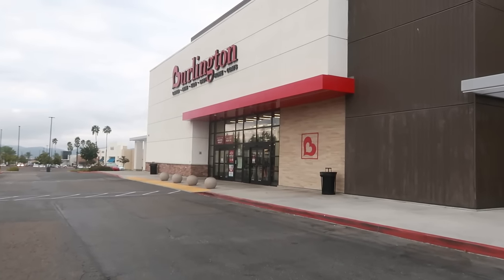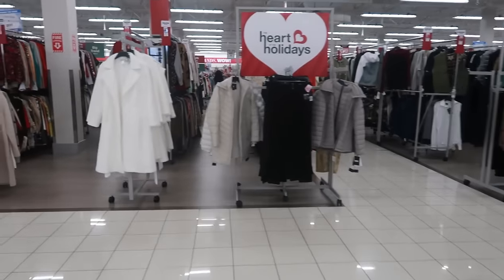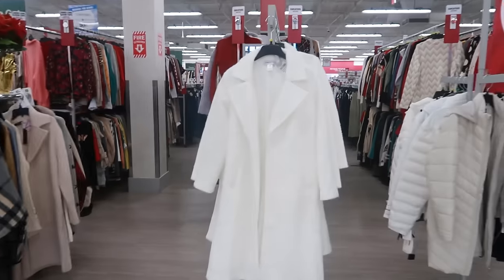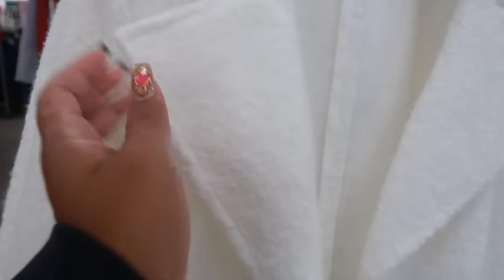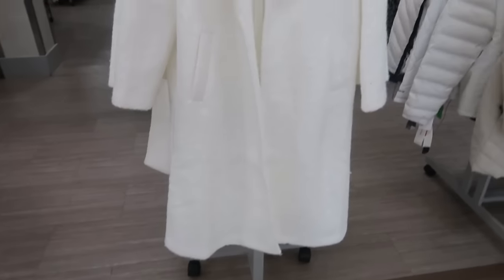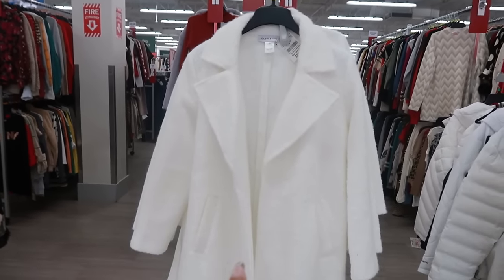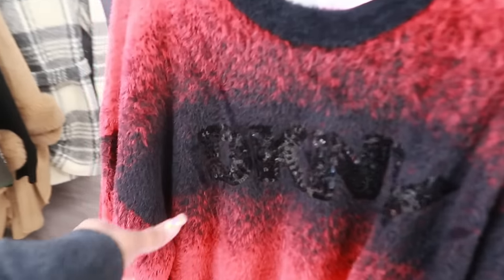Hey, welcome back — we are headed inside Burlington today. Walking in, the first thing I spotted was this beautiful white jacket for thirty dollars. It's that swirly material — not sherpa, but similar. This jacket is pretty for thirty dollars. It doesn't have any closure so it's just open, but yeah there is a belt. It's by Carol Wren.